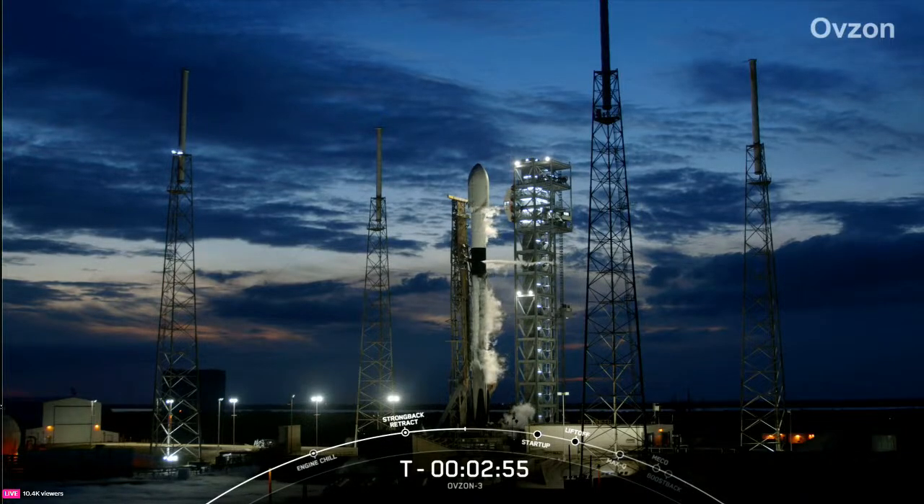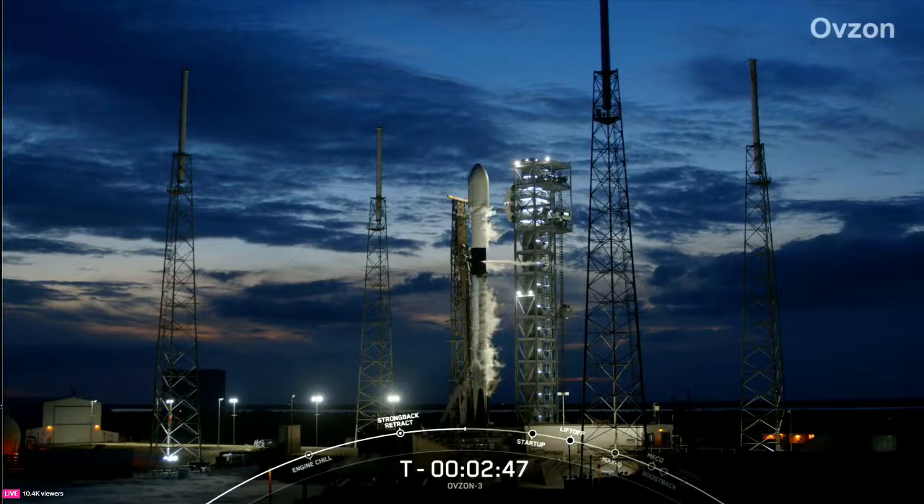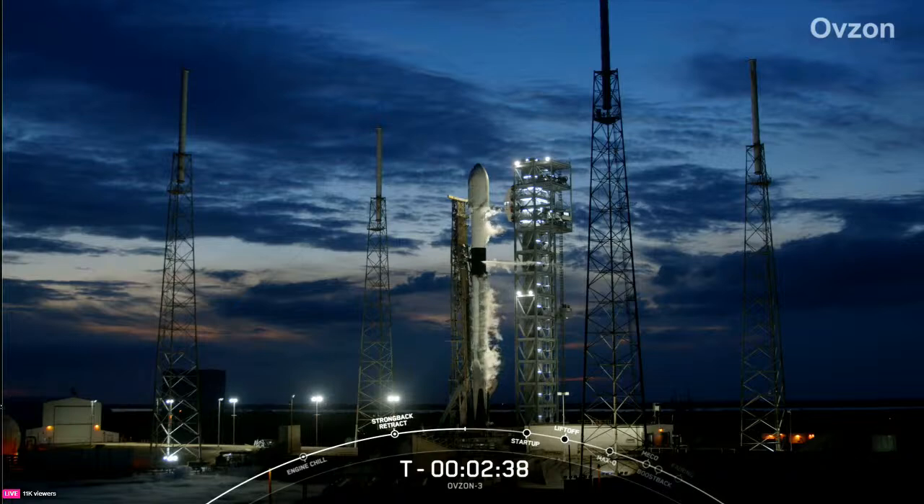At T minus 60 seconds, Falcon 9 will be in startup. Stage one LOX load is complete — there you heard that callout that stage one LOX loading is complete on the vehicle. At T minus 60 seconds, Falcon 9 will be in startup, meaning the rocket's autonomous internal flight computers will have taken over the launch countdown. Then just inside of T minus two seconds, we'll light the Merlin 1D engines for liftoff.